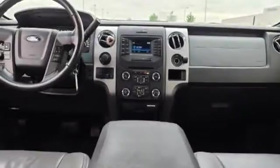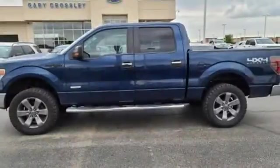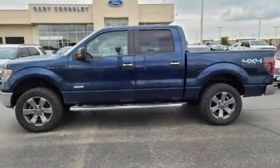Every generation has its Ford. This is yours. Someone's going to drive this fantastic vehicle off the lot — it should be you. Test drive it today.